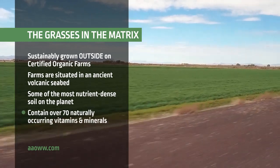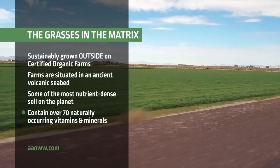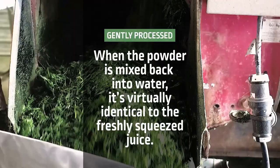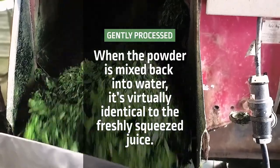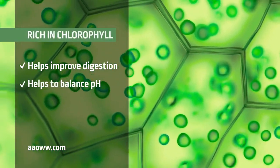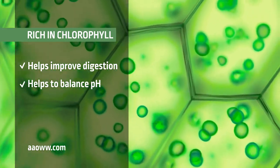The grasses contain over 70 naturally occurring vitamins and minerals and are carefully harvested for the highest nutritional content. After the harvest, they're processed so gently that when the powders mix back into water, it's virtually identical to the freshly squeezed juice. The grass juice powder in Active Greens is especially rich in chlorophyll, a powerful phytonutrient that will go to work to improve your digestion and help to balance your body's pH.